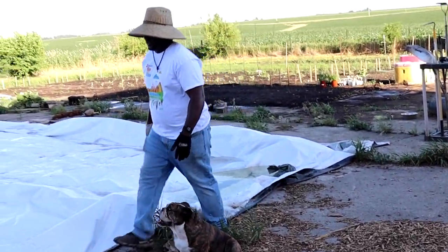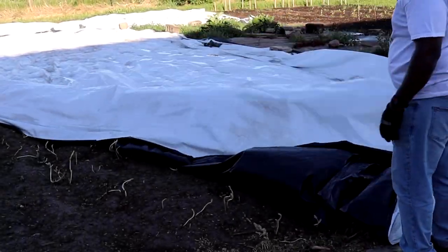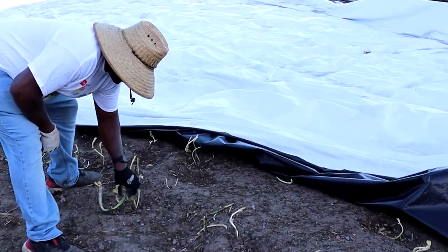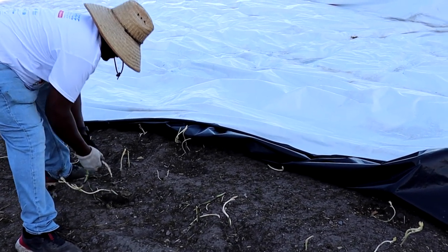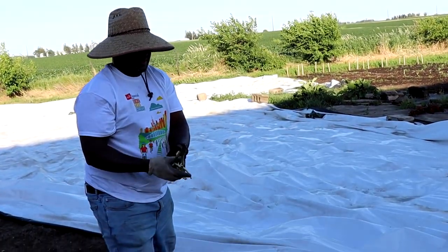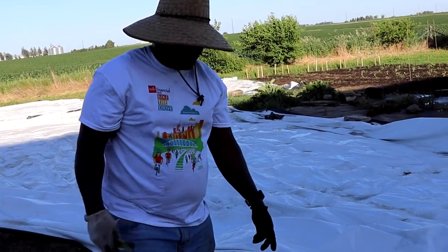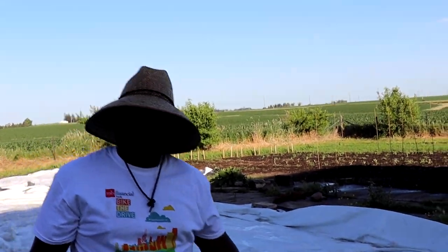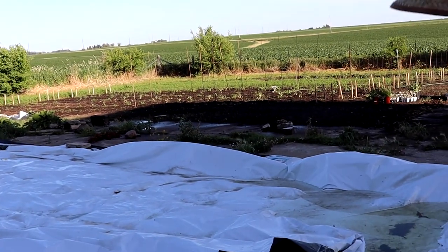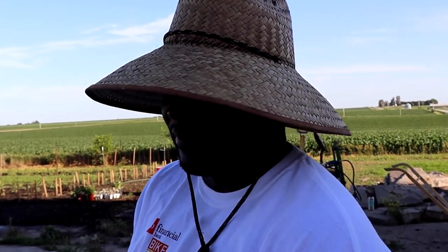I'm just going to pull back this corner to see where we are. The weeds have died off — you can see how big those weeds were. So we can come in here and torch these guys. They're pretty much dead but we can torch them, get them out of here, and get this bed back in rotation. This is going to be more leafy greens, so we're going to use the poly cover and get this into production so we can have a much better season than we are anticipating now.